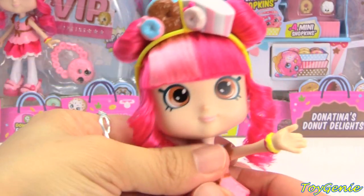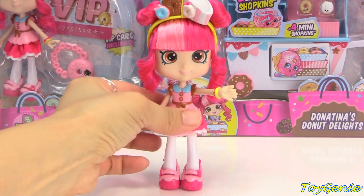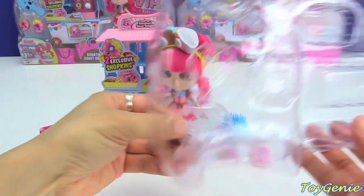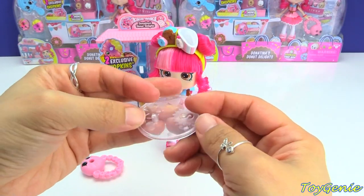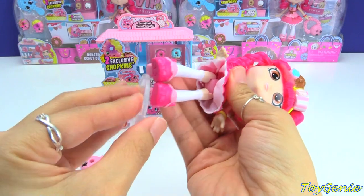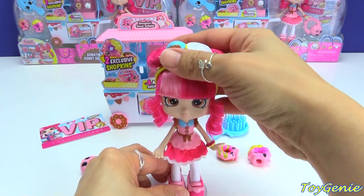She also stands on her own, but she also comes with a stand. It's a clear stand but you have to get it from the back of the plastic carton — it's easily missed if you're not paying attention, so don't throw away the carton without the stand. There's a little hole on the bottom of her shoe and this will help her stand more stably and keep her from toppling over.